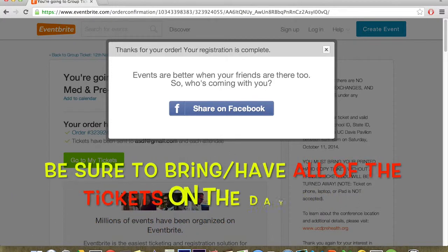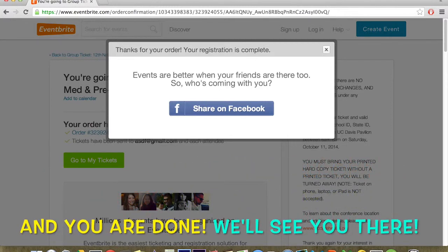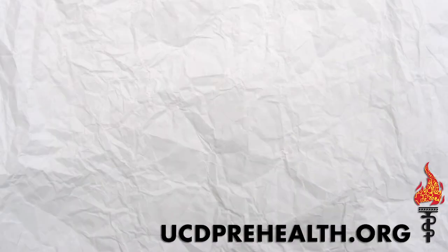Please make sure every member of your group comes to the conference with a printed ticket that matches the name on their ID, or they will not be permitted to attend.